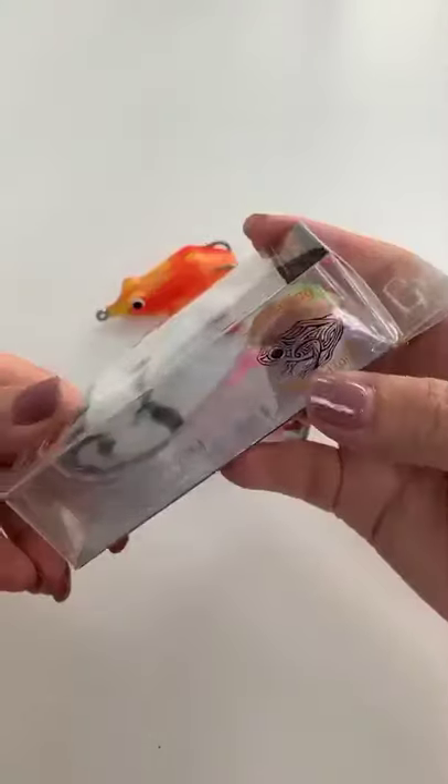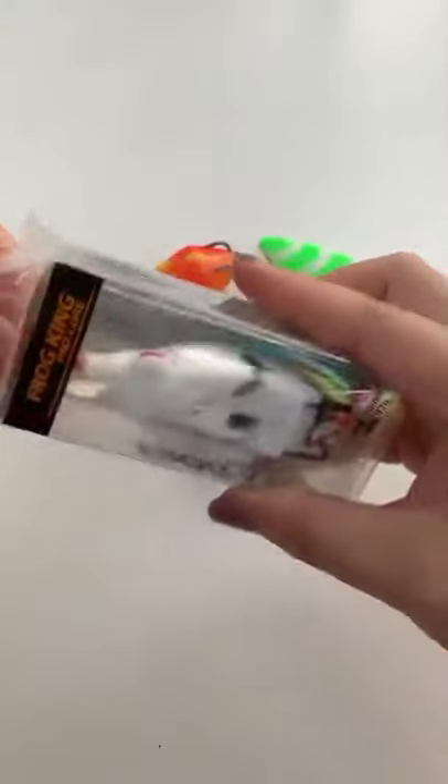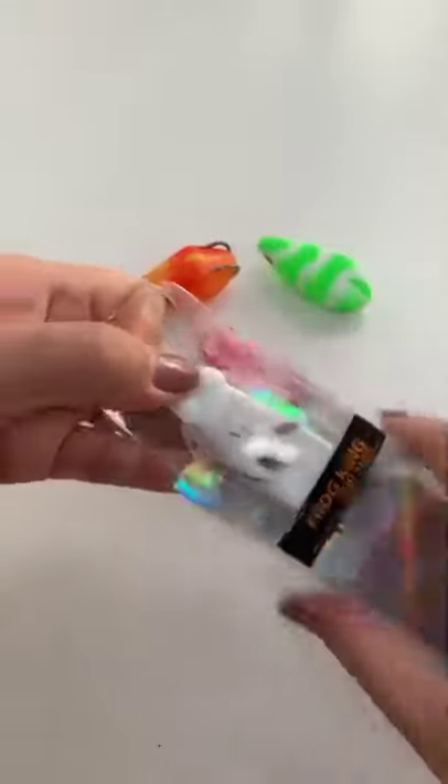Here comes Wenzhou Castle New Style Frog King series. This frog lure comes with 6-7 different colors, and white are the most common color to use.